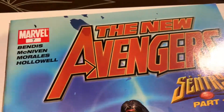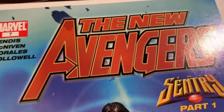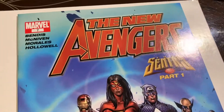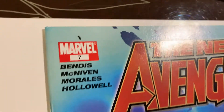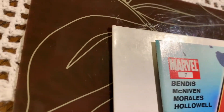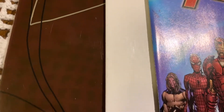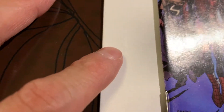All right, thanks for joining me. We have New Avengers number seven going into the pressing system. If you watch my channel, you know most of my comics are from the 80s, and a lot of Canadian price variants and stuff like that. So this is the first time I've ever touched one of these books — the first Illuminati appearance — and I'm just hoping this is going to be a high grade book.